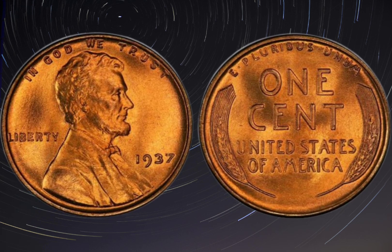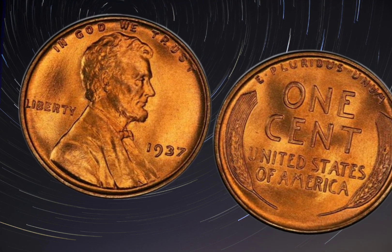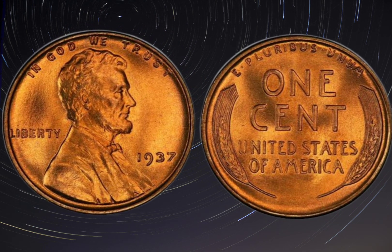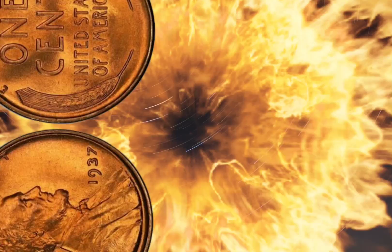If you're a coin collector looking to add a 1937 double die obverse penny to your collection, here are some tips. For authenticity, ensure that the coin is authentic and not a fake or altered example. Work with reputable dealers and consider having the coin graded and certified by a third-party service like PCGS or NGC.